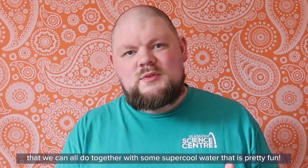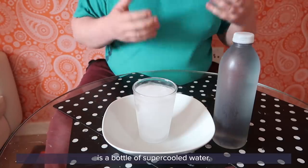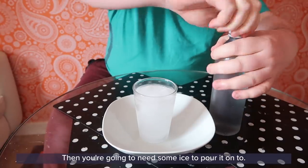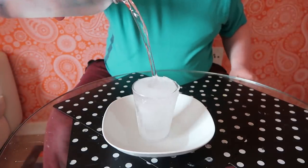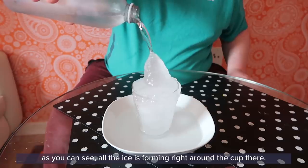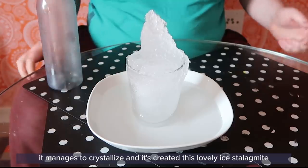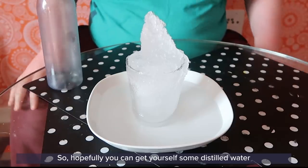Next I'm going to show you another demonstration we can all do together with supercooled water. What you'll need is a bottle of supercooled distilled water — pop it in the freezer for around two and a half to three hours — and then some ice to pour it onto. What should happen is it creates a nice slushy stalagmite. As you can see it's starting to build up, forming right around the ice on the plate, crystallizing as the water hits the ice to create a lovely ice stalagmite you can make at home too.